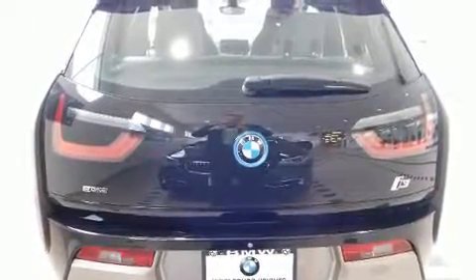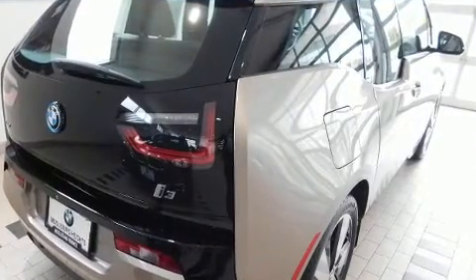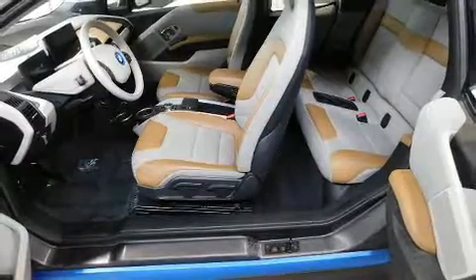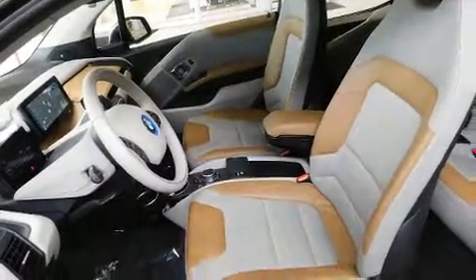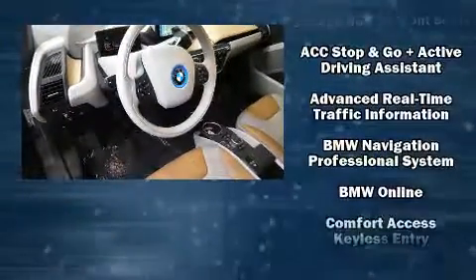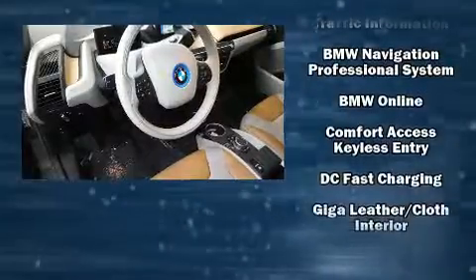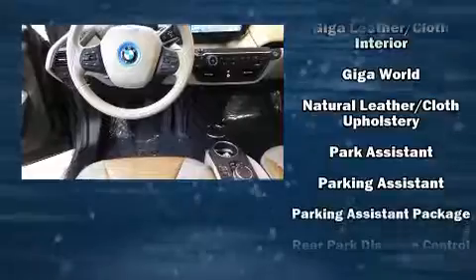BMW ensures the safety and security of its passengers with equipment such as dual front impact airbags with occupant sensing airbag, head curtain airbags, traction control, brake assist, a panic alarm, an emergency communication system and four-wheel disc brakes with ABS. With electronic stability control supplementing mechanical systems, you'll maintain precise command of the roadway.